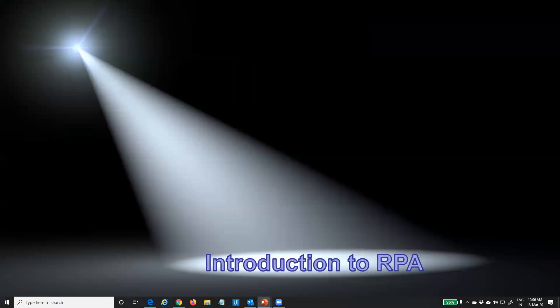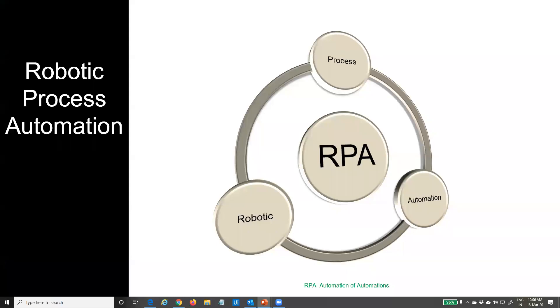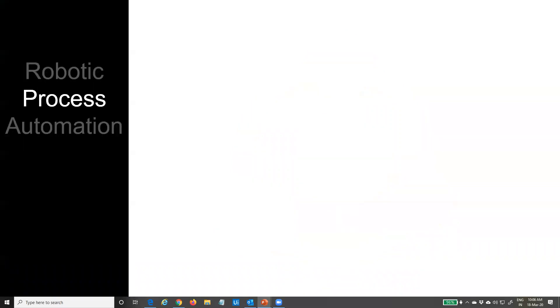We'll have a few demos, and feel free to post your questions on the chat window. So what is Robotic Process Automation? Three words: Robotic. Process. Automation. Let's dissect each word — that will give you a very good understanding, especially for people who are very new to RPA.